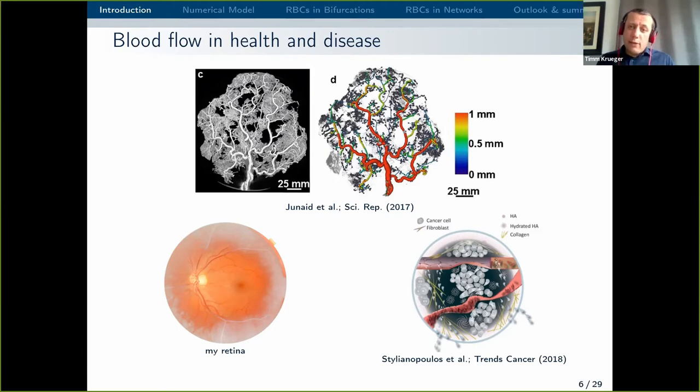One of the images here shows health and the other shows disease. On the left you see my retina — I went to an eye check last year and the doctor showed me this picture of my luckily healthy retina. You can see blood vessels in the retina, which is an example of a healthy geometry. If you look at the bottom right, if there's a solid tumour growing, it may exert pressure on blood vessels. These get compressed, and the question is what does it do to the distribution of blood flow and blood cells, and does it affect how blood cells move in a network?